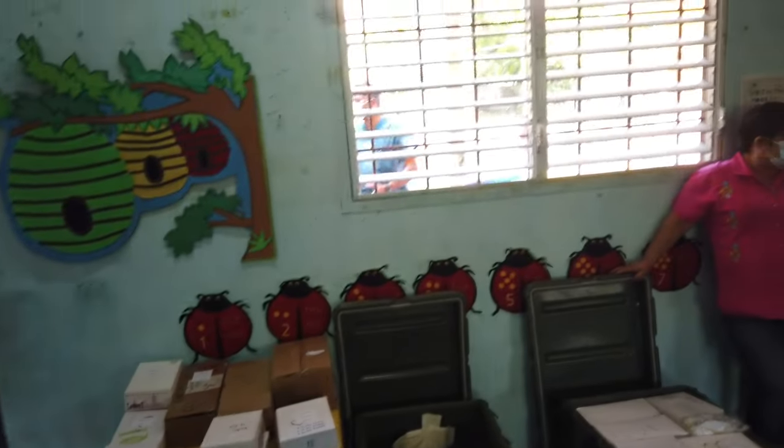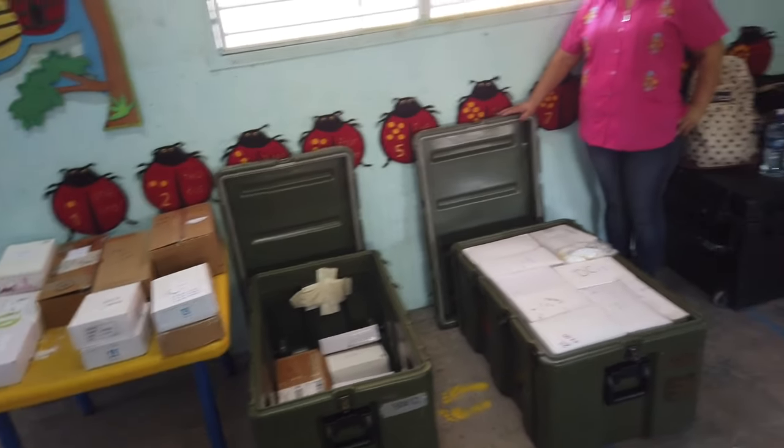And then we have a limited supply, but there's some glasses over here that we'll be able to hand out.